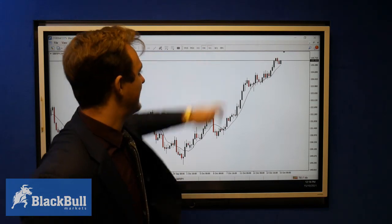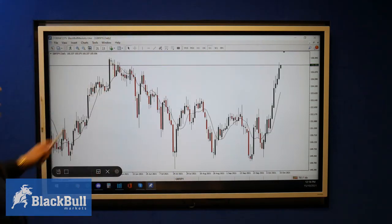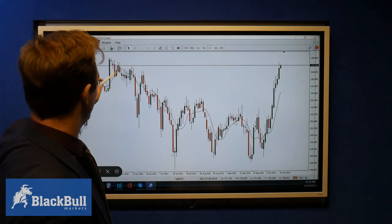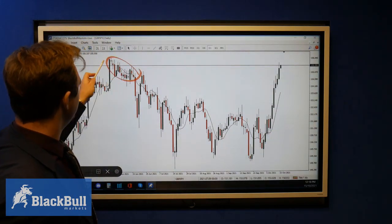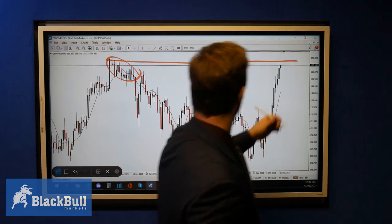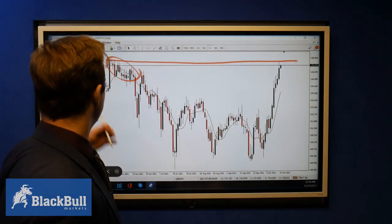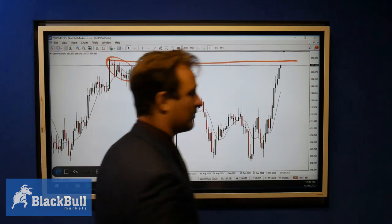If we do go up, the potential targets we're looking at on the daily time frame — we can see we are approaching a major support and resistance level. We need to keep this in mind as we're already starting to get into a very wicky area, so we need to be very careful. Chances are the market would probably see a retracement before we break this area, and if we do break with a lot of power, we need to be careful about that as well.